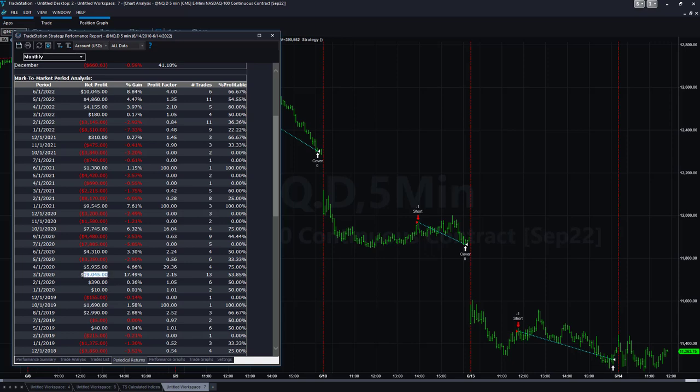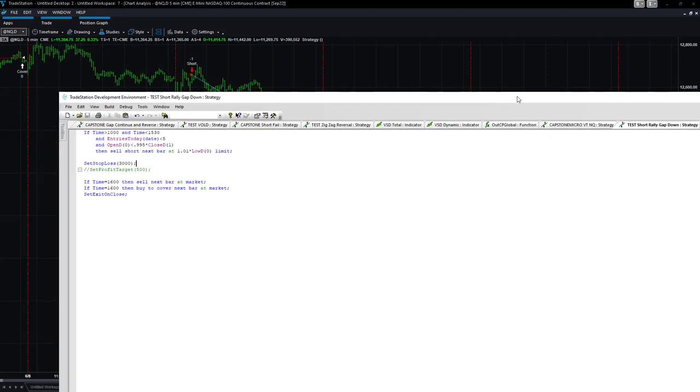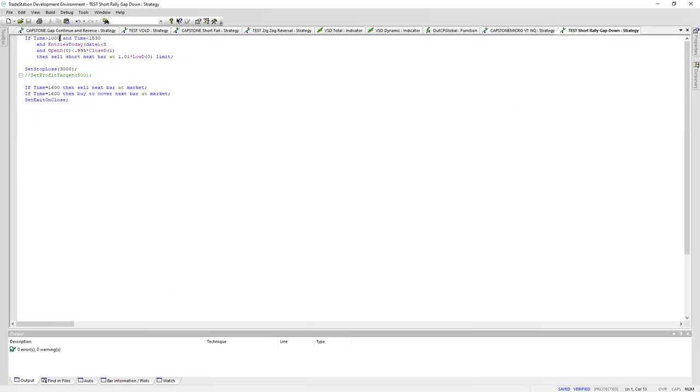We saw $19,000 in March 2020 during the pandemic sell-off, and this does not have a profit target on it. I'm going to show you the EasyLanguage code — it's called 'Short Rally Gap Down.' Between 10:00 AM and 15:30 Eastern time — 30 minutes after the open and 30 minutes before the close — there are less than five entries on the day, and the open is more than half a percent lower than the previous day's close. Open[0] is today's open, Close[1] is yesterday's daily close.